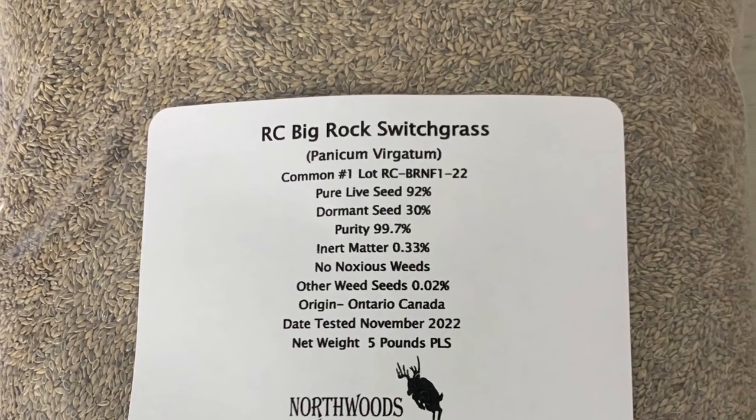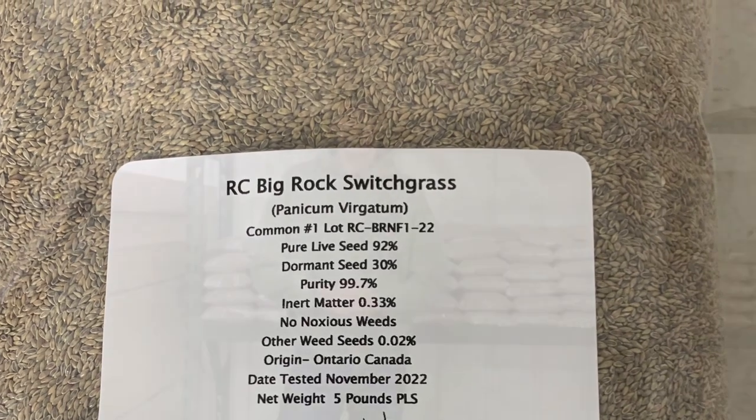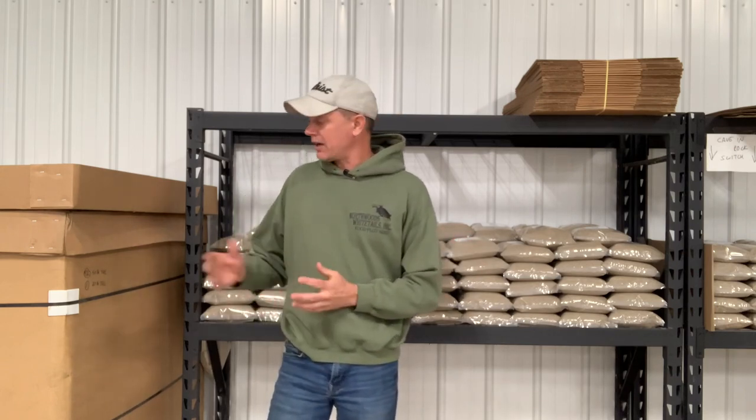So this is basically farm to your food plot, your land, without the middlemen. You can see there's nothing fancy about our bagging. There's nothing fancy about our labeling. We try to keep our costs down because we want to keep your costs down. You can go to northwoodswhitetails.com and buy a five pound bag or a 50 pound bag of pure RC Big Rock switchgrass, or a five pound bag or 50 pound bag of pure RC Tecumseh switchgrass. That should be available about December 5th.